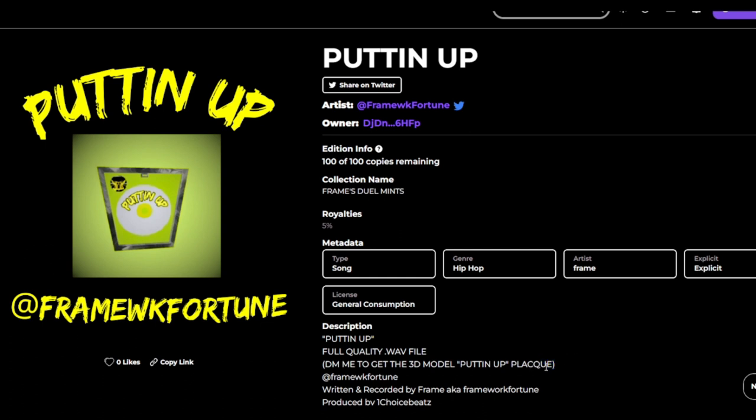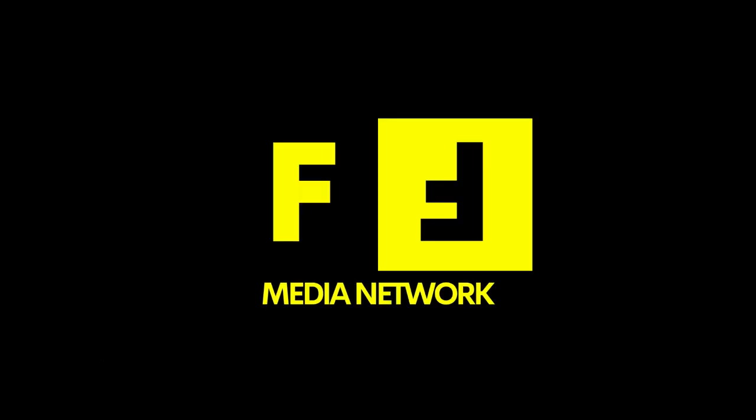Anyway, that's it for now from Frame. Catch me — I'm going to be live streaming this week and in Twitter Spaces, probably at the same time. Get ready every week.